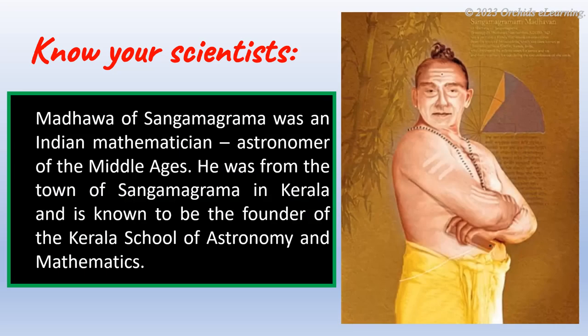Know your scientists: Madhava of Sangamagrama was an Indian mathematician and astronomer of the Middle Ages. He was from the town of Sangamagrama in Kerala, and is known to be the founder of the Kerala School of Astronomy and Mathematics.